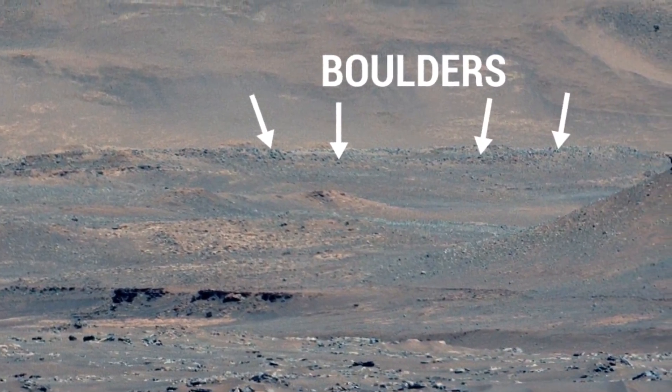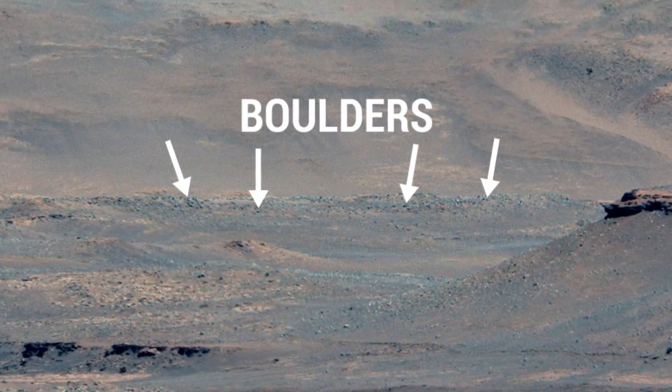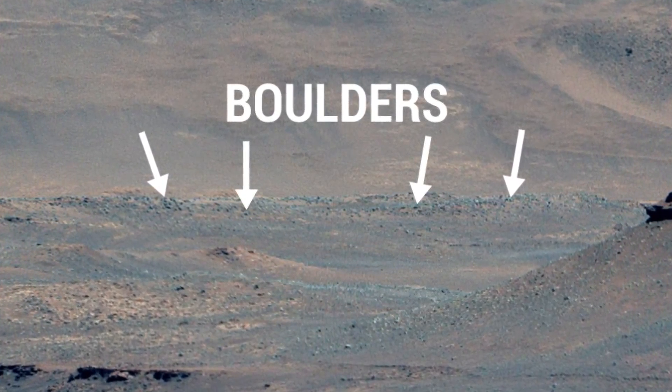The large boulders on the delta are another interesting target for investigation by Perseverance. The boulders very likely washed down from far up the river channel, from places too far away for the rover to ever go.